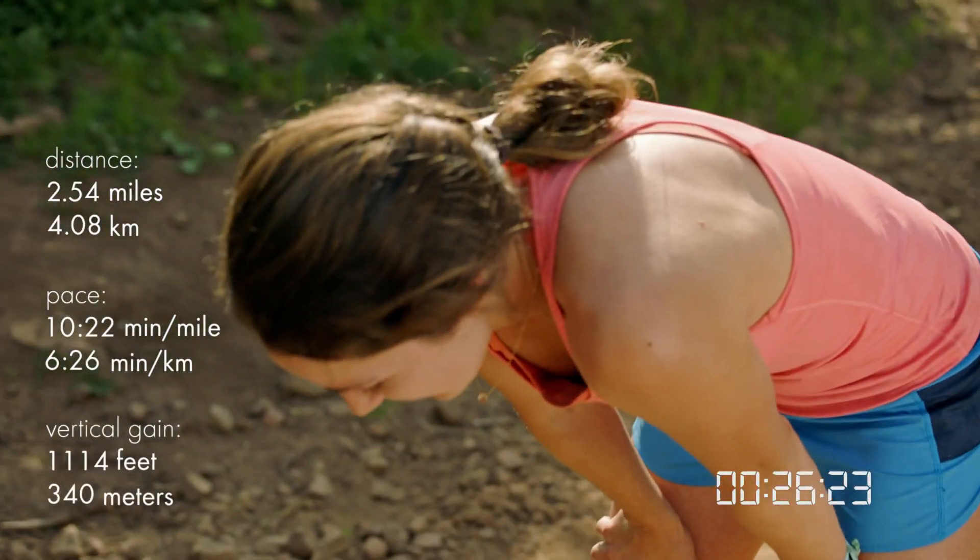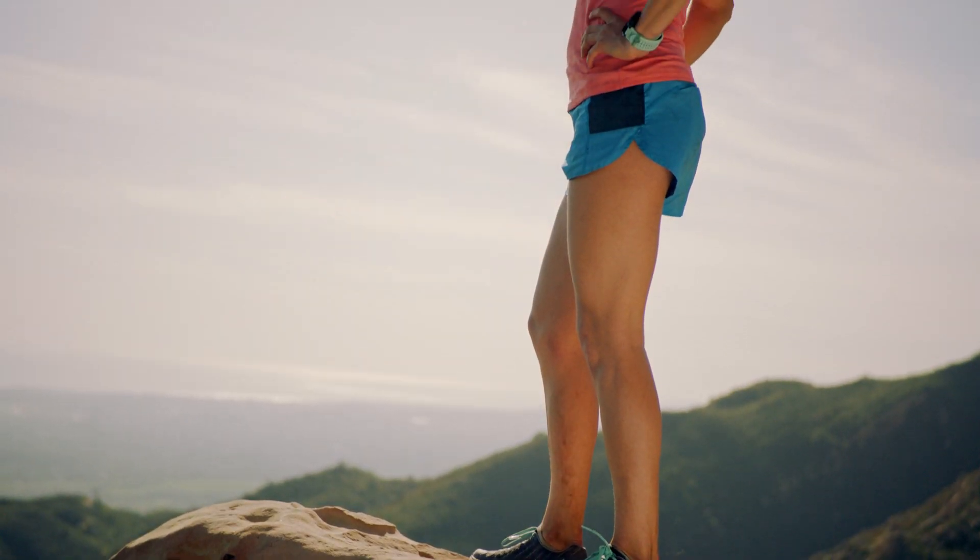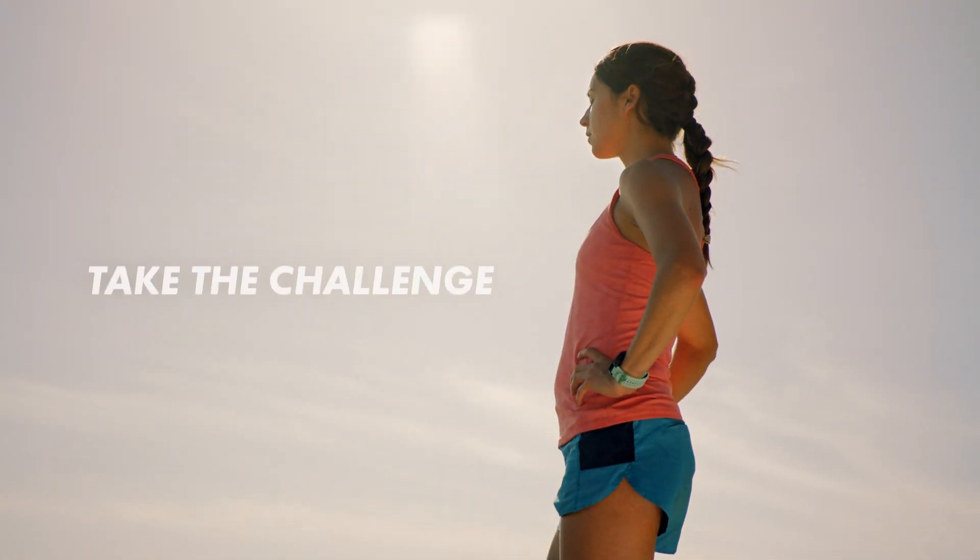26:23. Not bad. Come beat my time, or run your own and I'll come chase yours. It's time to fly.